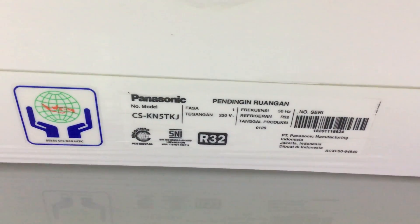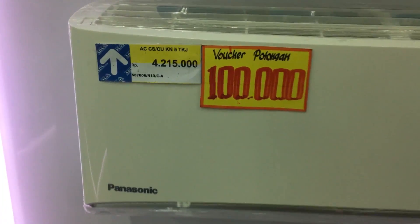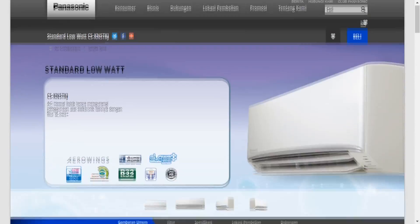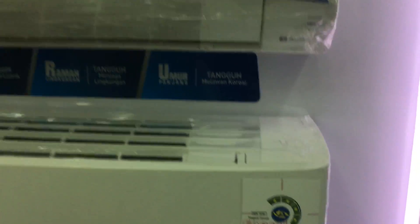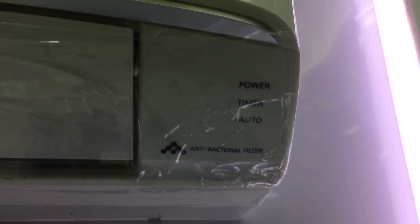AC Panasonic seri CS-KN5TKJ Standard Low Watt, kapasitas setengah PK ini mempunyai harga Rp 4.215.000. Cukup mahal untuk AC dengan kapasitas setengah PK di harga Rp 4.000.000an. AC ini juga mendapatkan sertifikasi bintang 4 yang hemat energi. Kita lihat di pojok kiri ada indikator power, timer, iAuto, dan logo antibacterial filter.